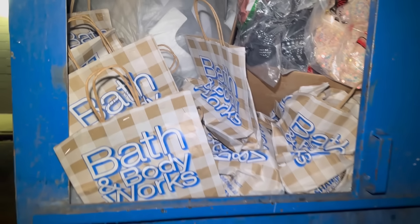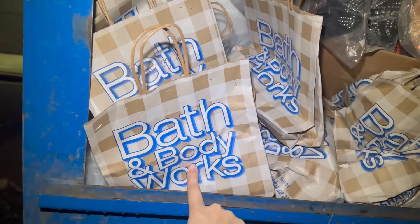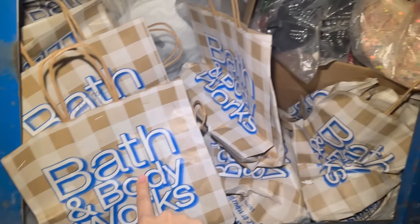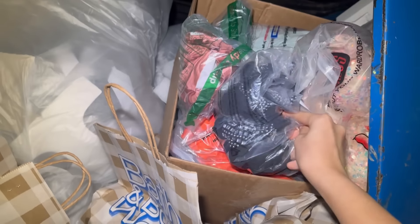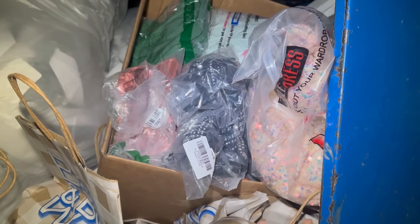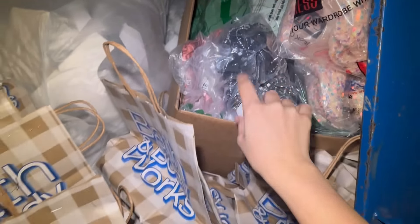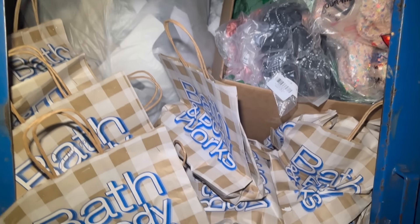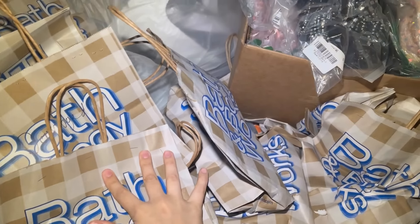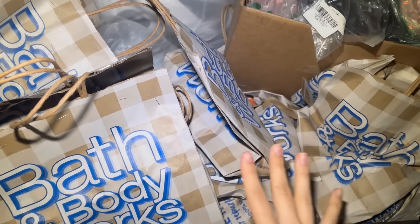I am checking my mall dumpster now and if you can see that, it is loaded. There's a ton of Bath & Body Works bags — I think there's a lot of broken candles in there, so I'm going to check those out. There's also a huge box that looks full of clothing. I'm going to start with getting this box out and then take some bags. Security just passed by, so I'm trying to be quick.